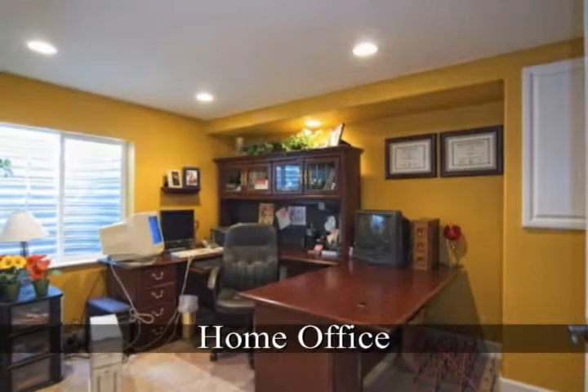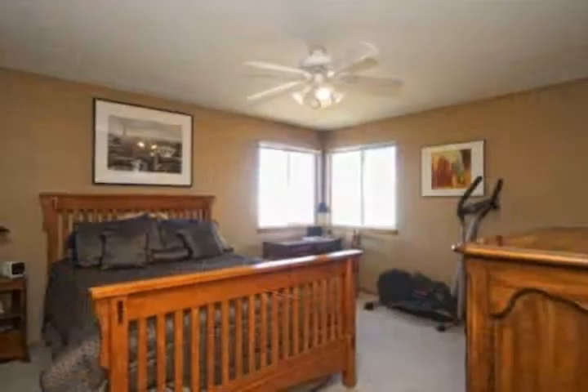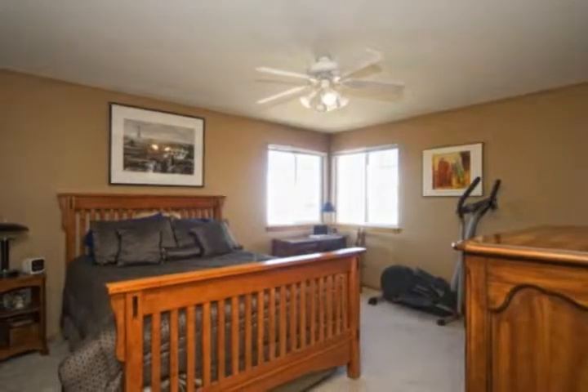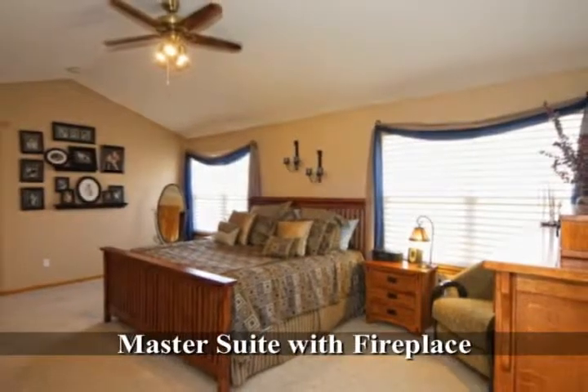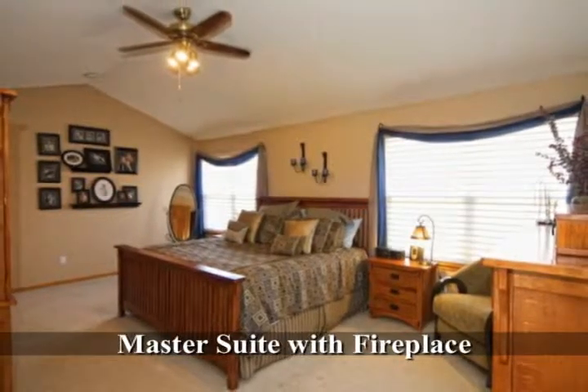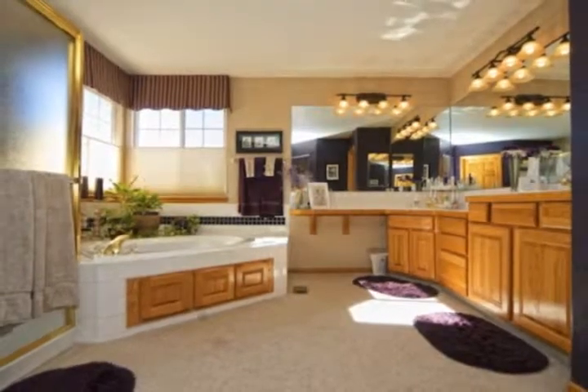There is a main floor bedroom which could be used as an office. Upstairs there are four bedrooms, two baths, and two linen closets. The master suite is large with a five-piece master bath and roomy walk-in closet.